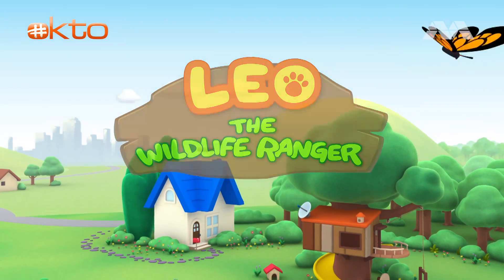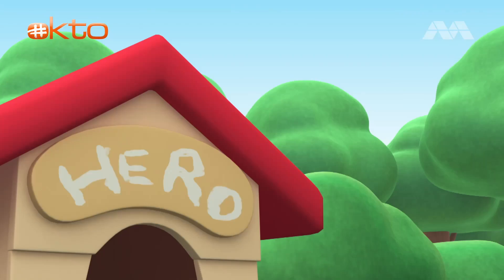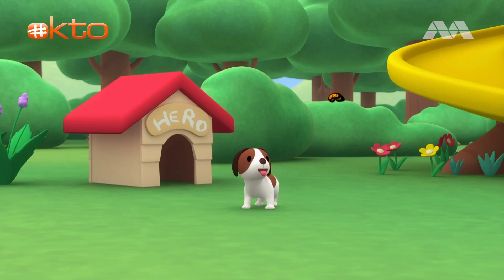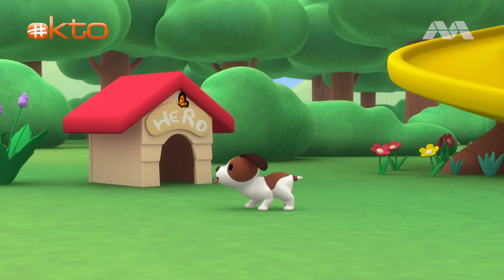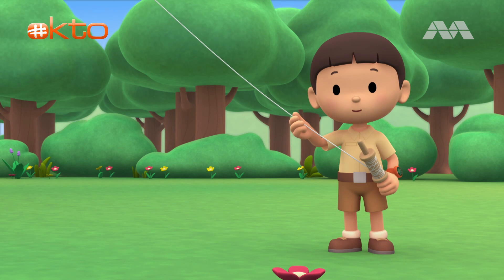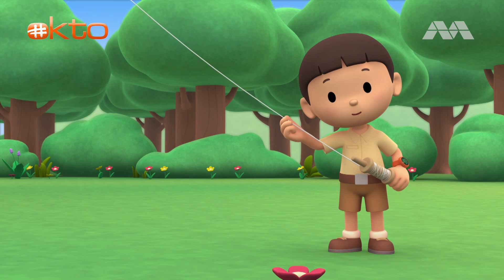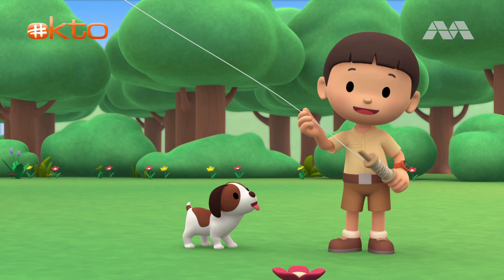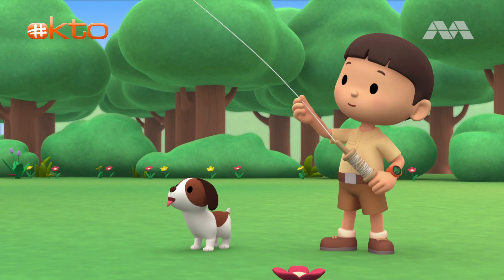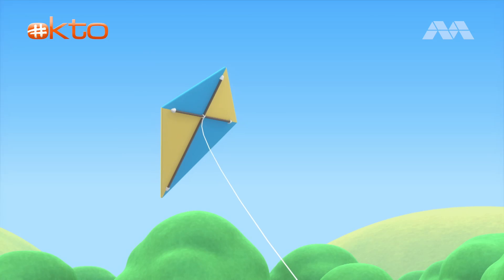The Reef Manta Ray. Hi everybody! My name is Leo. I am a junior ranger. And this is my puppy, Hiro. Look at my kite. It's flying like a big bird in the sky.